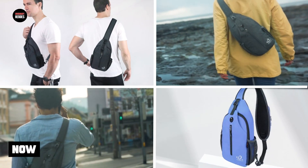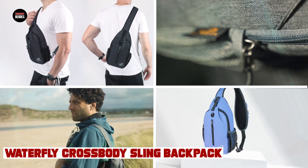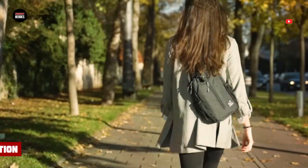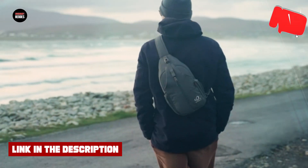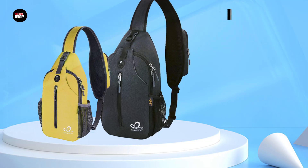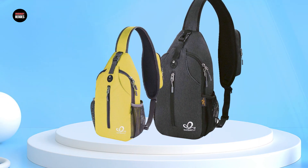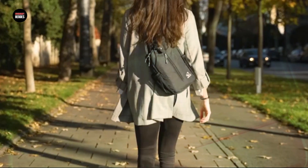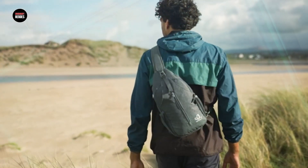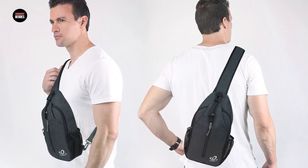Moving on to number 2, the Waterfly Crossbody Sling Bag Travel Hiking Chest Bag is a compact and versatile option for anyone looking for a lightweight and functional backpack. The crossbody design makes it easy to wear, and the adjustable strap ensures a comfortable fit for people of different heights. The bag is made of high-quality nylon material, which is both tear- and water-resistant, making it ideal for outdoor activities. It has several compartments, including a main compartment, a front zipper pocket, and a back zipper pocket, allowing you to organize your belongings and access them easily.